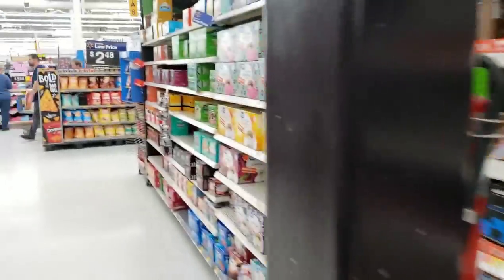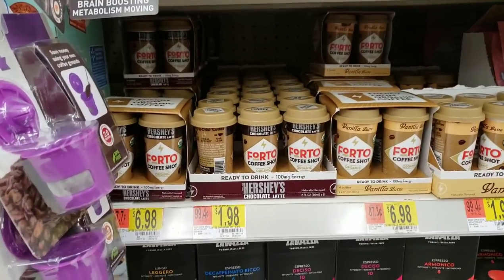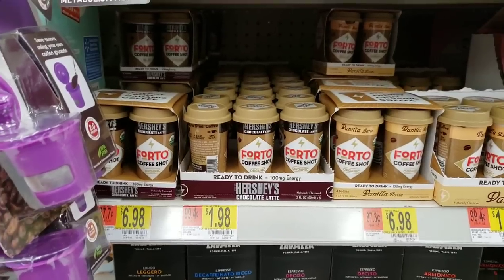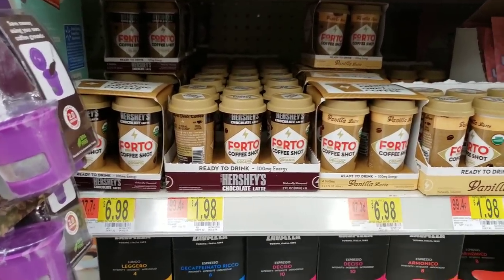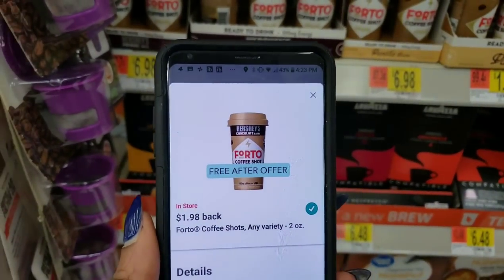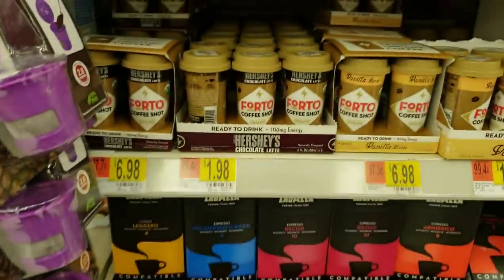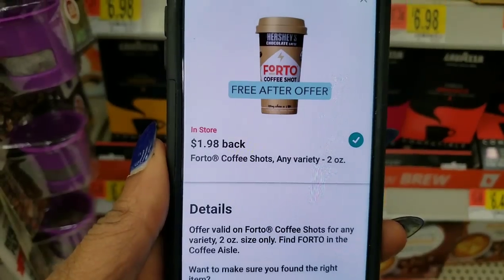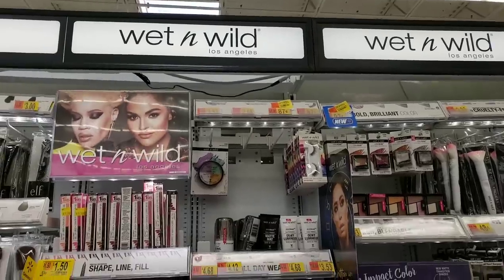Our last deal in Walmart is going to be a familiar deal if you've been subscribed for a while — the photo coffee shots are $1.98. I know that's a scary price if you're trying a new product, but Ibotta is going to give us that $1.98 back — so it's basically free to try. Go ahead and pick up one of the photo coffee shots, submit your receipt to Ibotta, and they'll give you that same money right back, making it absolutely free.